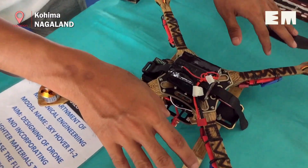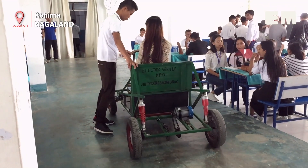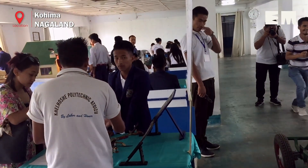How often do we hear about handcrafted bamboo drones, earthquake detectors, and electric vehicles made out of everyday items? Well, if you were to take a round of Nagaland's first ever tech fest, you would get to see many such inventions.